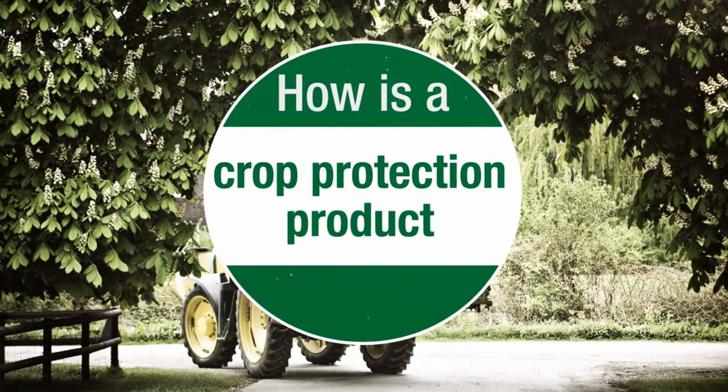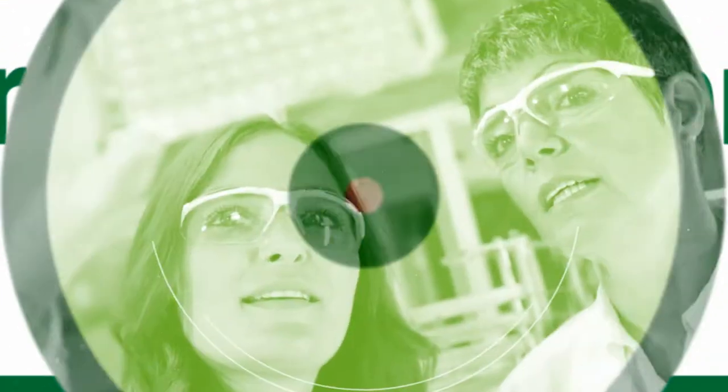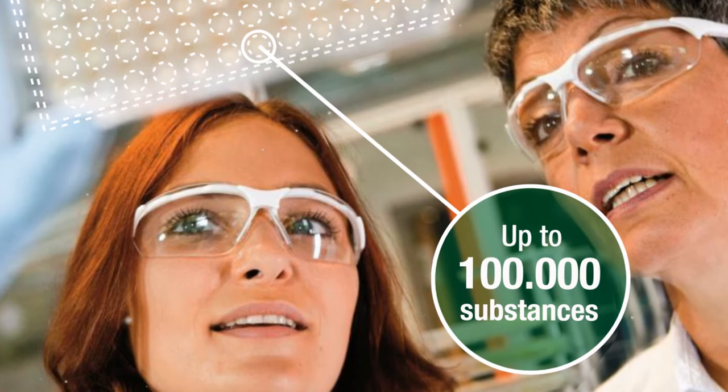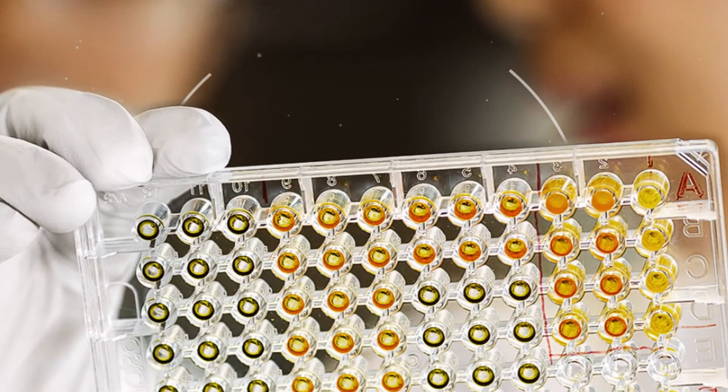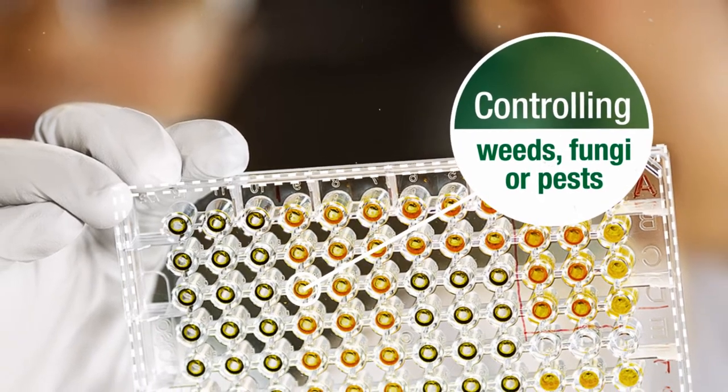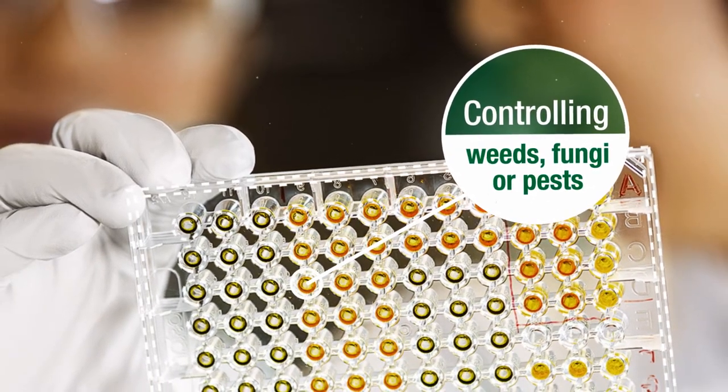How is a crop protection product made? Every year we screen up to 100,000 substances. We test these further to find the ones that are controlling weeds, fungi or pests best and which have the most promising regulatory profile.